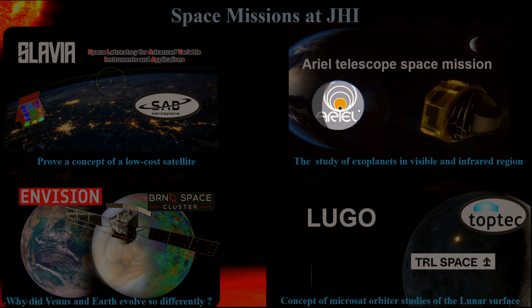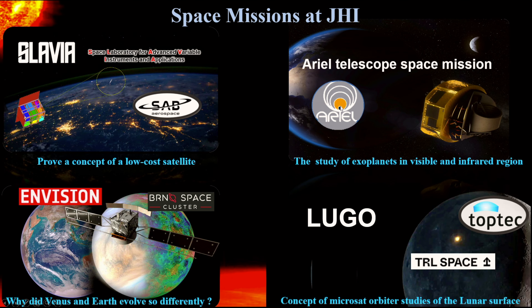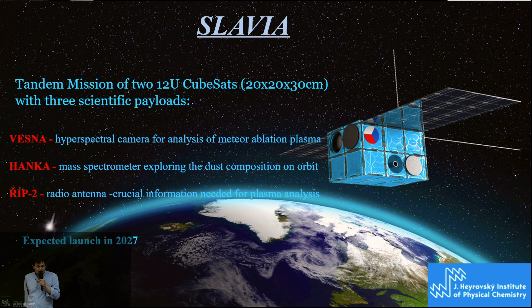We have a few different space missions at the Heyrovsky Institute, piloted by Dr. Martin Ferus. One is ARIEL — the study of exoplanets visible in the infrared region. The second one is the Lugov concept of a microsat orbiter. The third is Envision, a mission for Venus. And the last is Slavia.